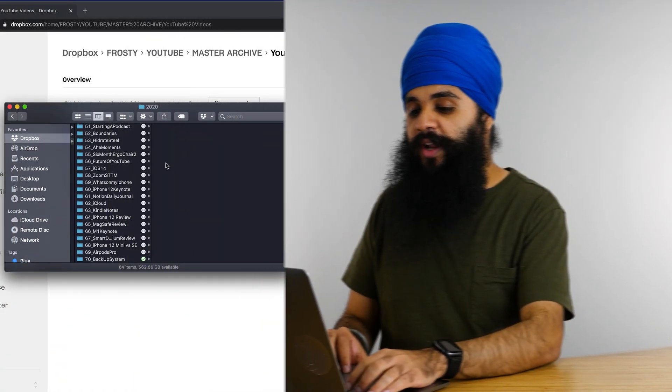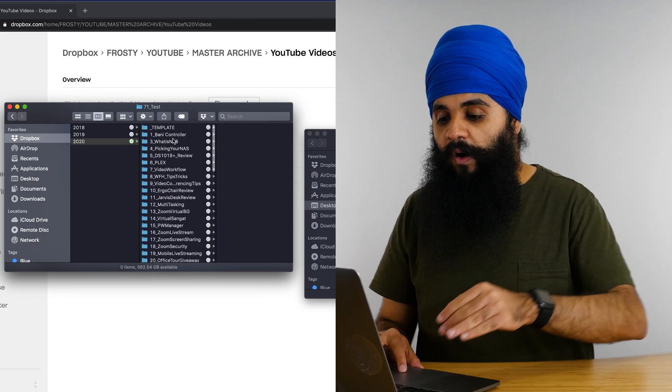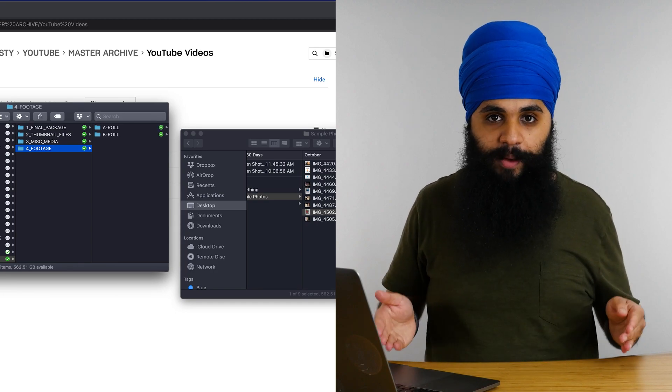Say I'm filming a new YouTube project and I want to add those files to my project folder. All I have to do is go to my project library, add a new folder — I'll name this number 71 and call it Test. I also have a template with folders inside that I copy over to help organize my files in a much cleaner way. I take my footage from the camera, import it into the project folder, and what's really cool is all this footage is automatically being backed up to Dropbox and synced to my Frosty NAS without me touching a thing.